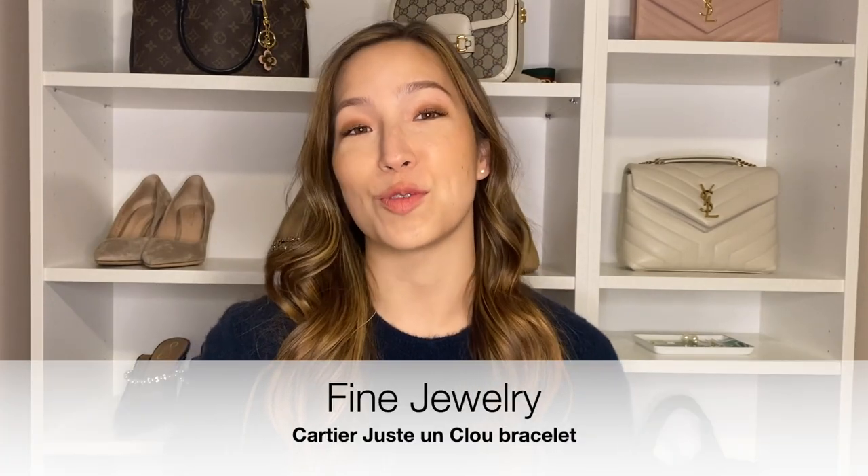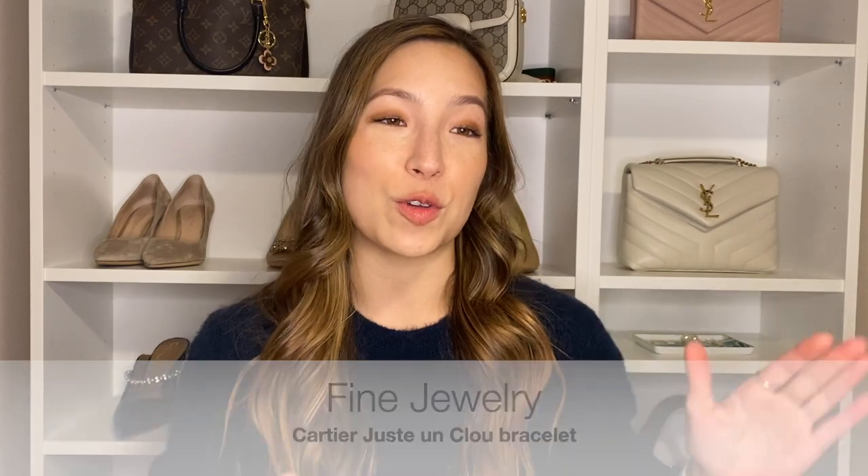Coming in at number five is fine jewelry. Now you have all your basic everyday needs and something to use at night, so we're moving into a bigger luxury price point. The first piece of fine jewelry I ever bought is my Cartier Juste Un Clou bracelet. I absolutely love it — it's the perfect first piece of jewelry for me.